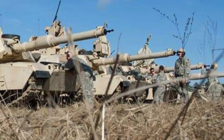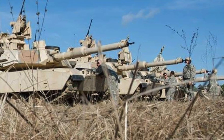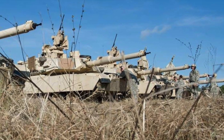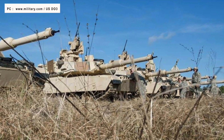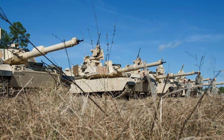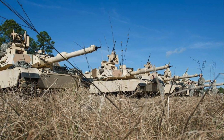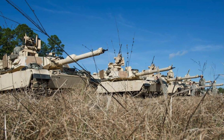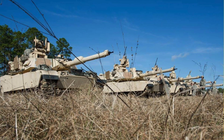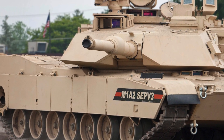In terms of new tanks being created, there has been a relative lull in developments since the end of the Cold War, with focus on incremental upgrades instead of revolutionary new designs. The M1 Abrams is a third-generation American main battle tank designed by Chrysler Defense, now General Dynamics Land Systems, and named for General Creighton Abrams. The United States' primary tank since the mid-1980s, the M1 has undergone gradual improvements over 35 years that have continually improved its capability and lethality.